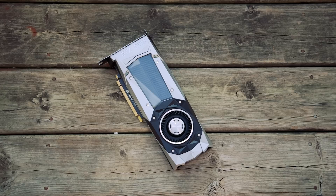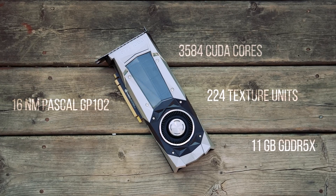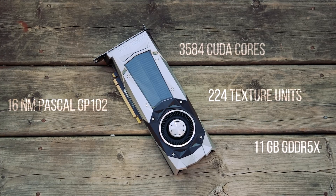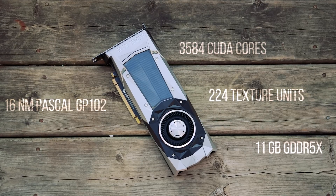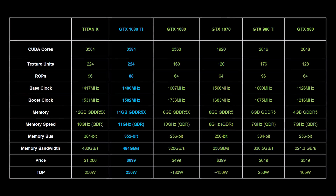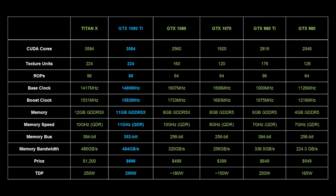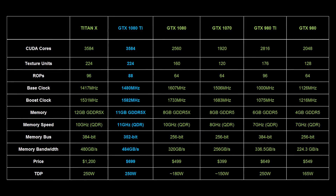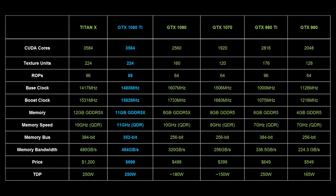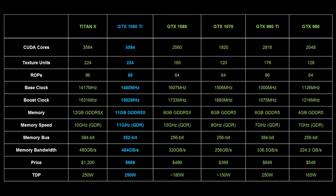The GTX 1080 Ti uses the same 16nm Pascal GP102, 3584 CUDA cores, and 224 texture units as the Titan X, but it has one less 32-bit memory controller, one less ROP partition, and a bit less L2 cache. To ensure optimal memory performance, each of the GTX 1080 Ti's 11 memory controllers is paired with a single GDDR5X IC, granting it a total of 11GB of video memory accessed through a 352-bit bus. According to NVIDIA, this massive memory allocation will become a key factor as more buyers look towards VR, 4K, or even 5K screens.